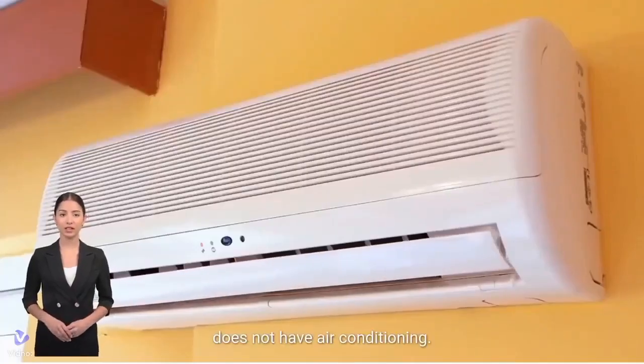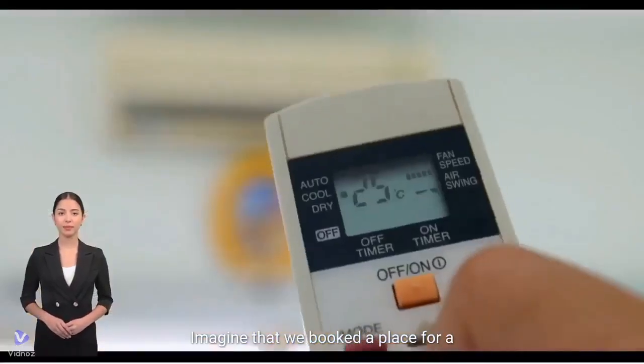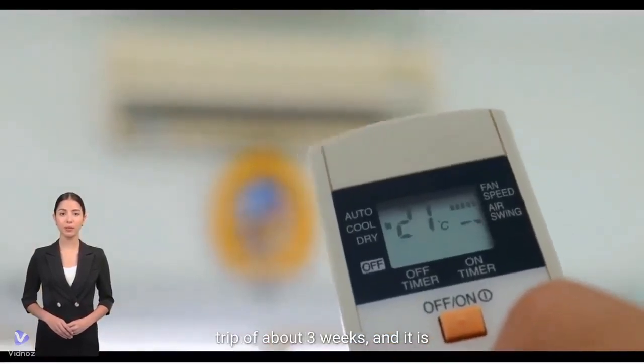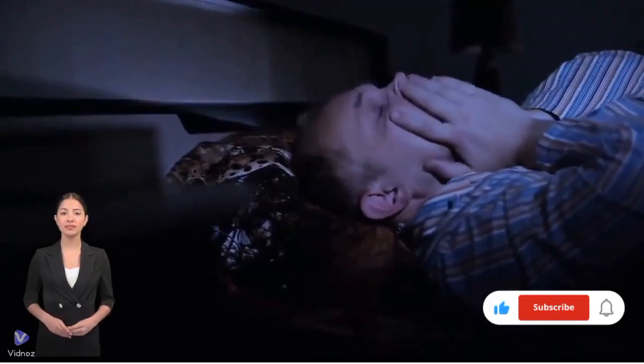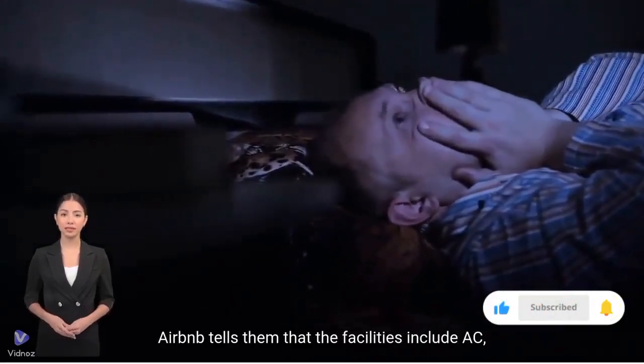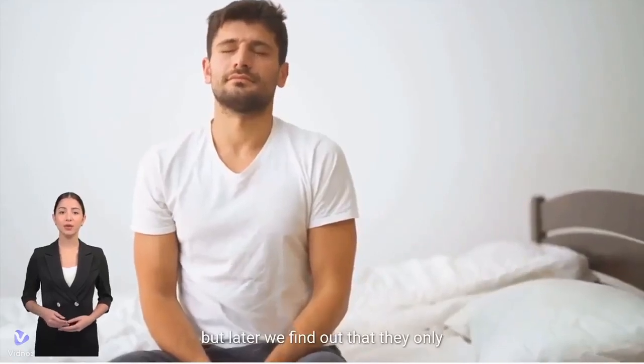Check that it has air conditioning. Imagine that we booked a place for a trip of about three weeks in tropical countries and cities with high temperature and humidity. Airbnb may state that the facilities include AC, but later we find out that they only have fans.